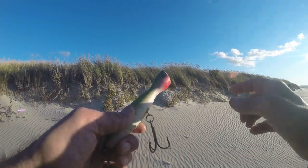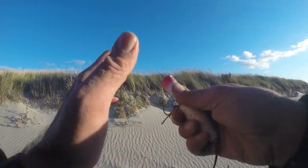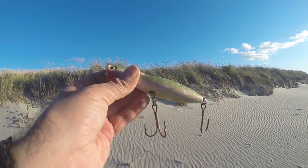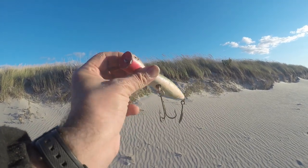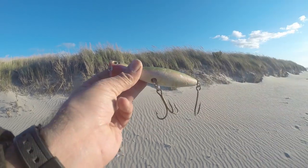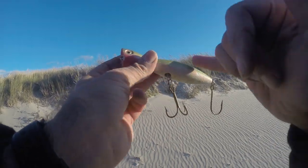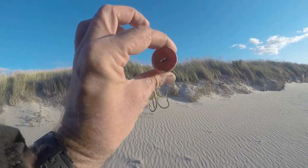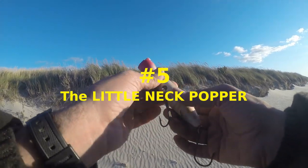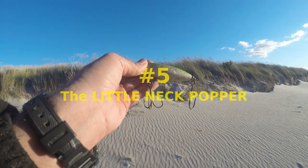Now number five on the list — and keep in mind it does change — is the Little Neck Popper. I like to throw the Little Neck Popper because they cast great in the wind, and most days you're fishing in a crazy wind. I put it at number five because it can be number one sometimes. Sometimes those fish key up on top and you're using this half the season. So the Little Neck Popper is my number five.